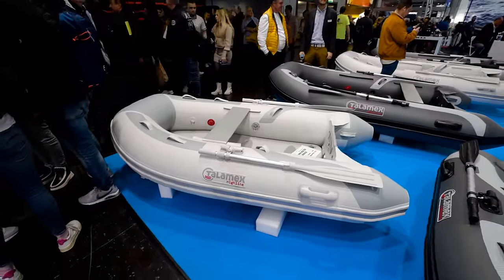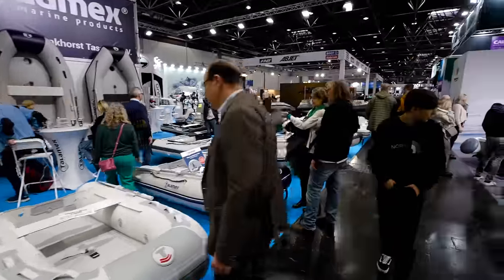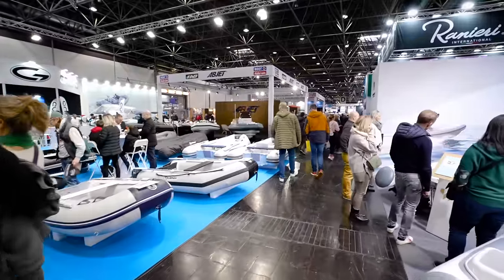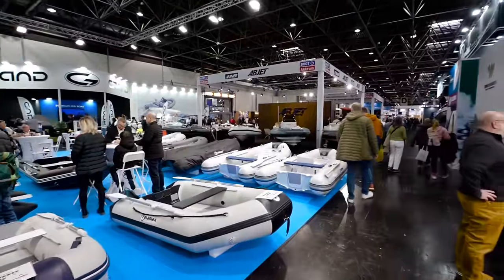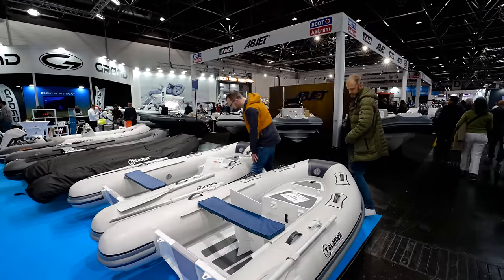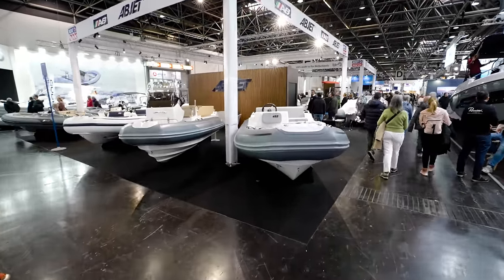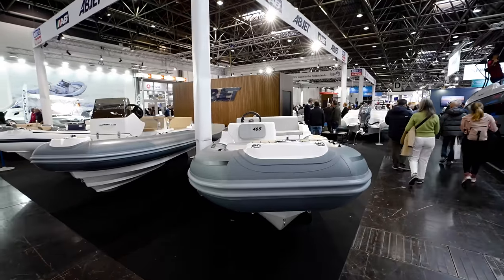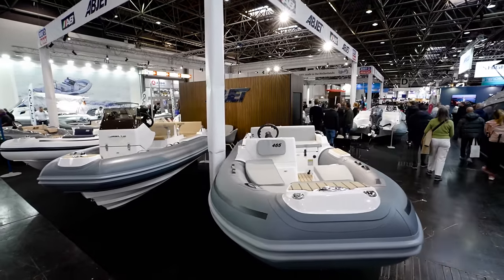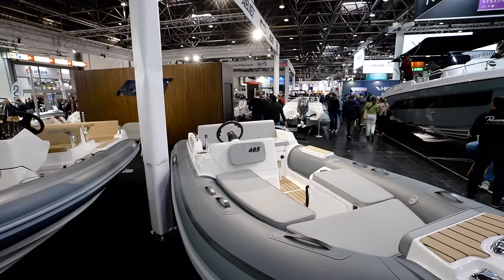The point of that series is to show you guys that whatever it takes, you can do anything. You don't need a lot to be out on the water. We got AB Jet over here coming up. So many RIB boats — it's nuts.